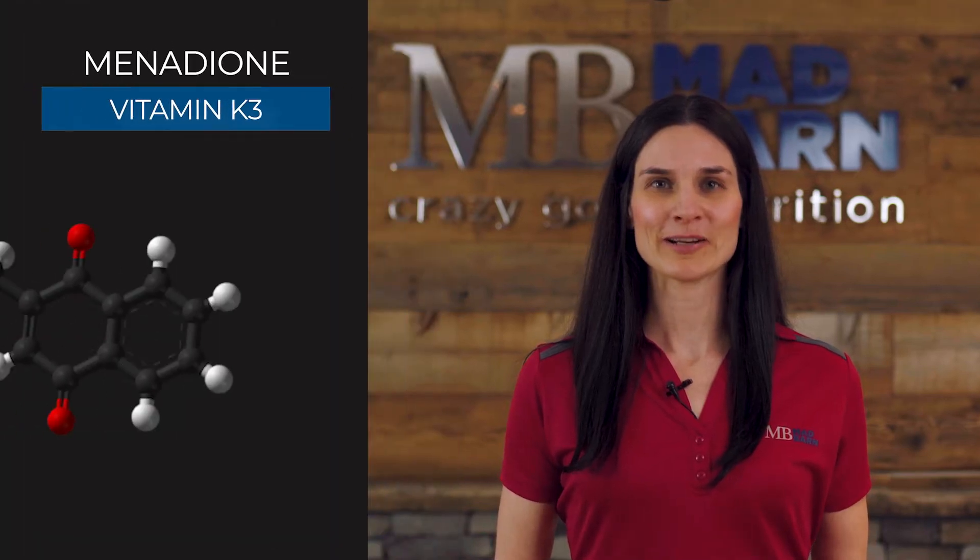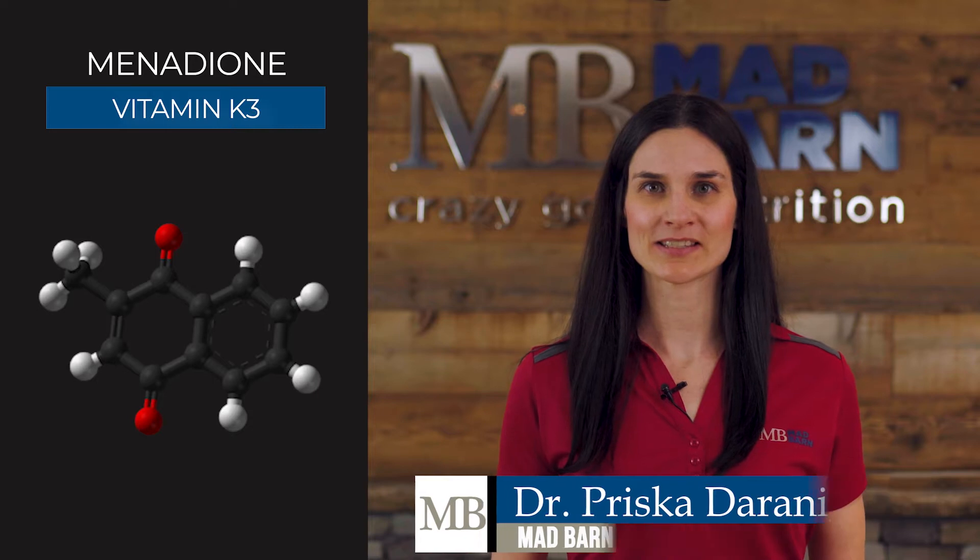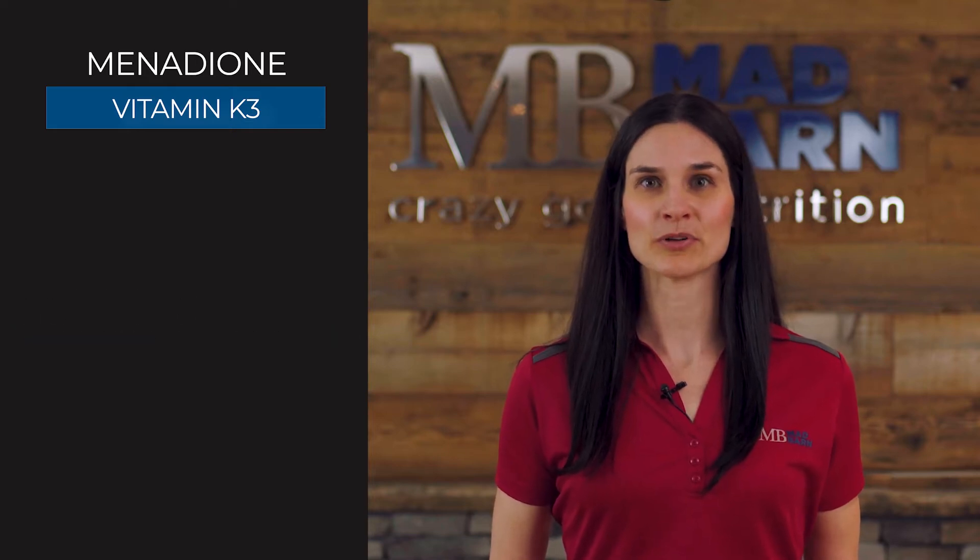Menadione is a form of vitamin K3 that is commonly used in equine feed and supplements. Vitamin K is involved in forming blood clots, which is necessary for proper wound healing. It also helps to support healthy bone density and cardiovascular function.